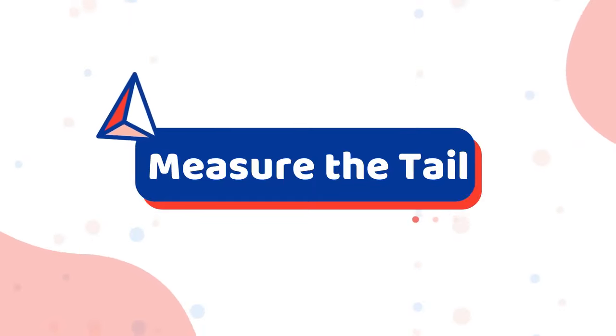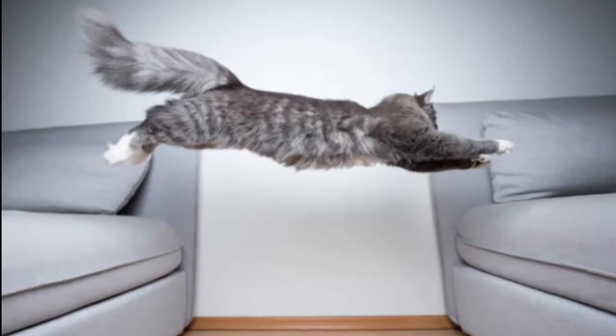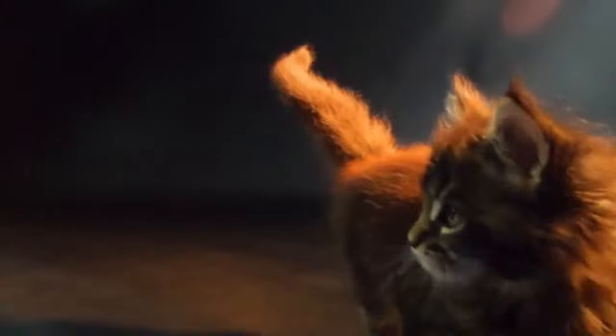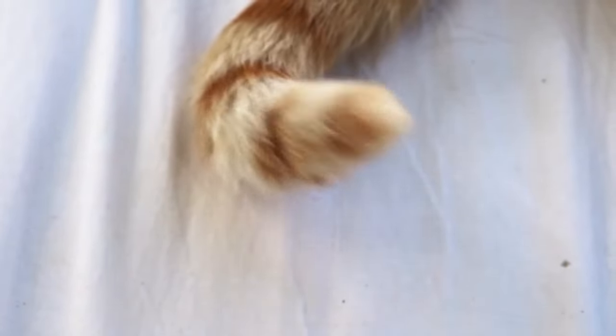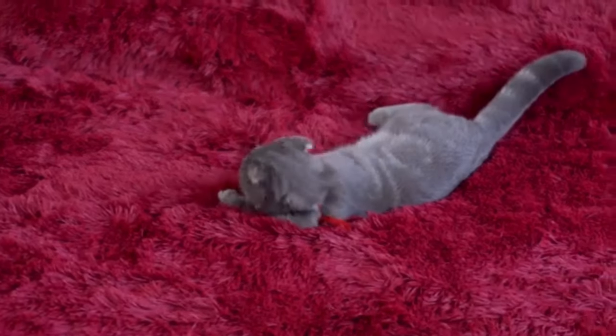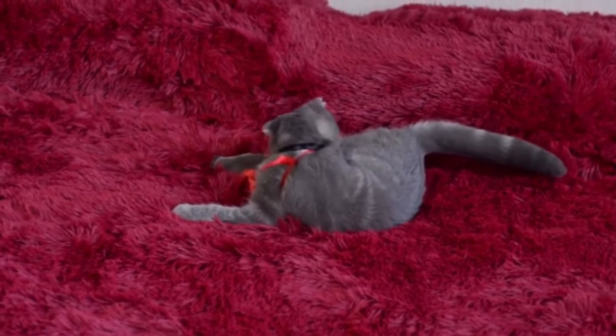Number 1: Measure the tail. Maine Coons have some seriously bushy tails that can reach impressive lengths of up to 16 inches. They're full and bushy, similar to a raccoon's tail. If your cat's tail isn't thick and bushy with fluffy fur, then it's probably a mixed breed. Likewise, if your cat has a short tail that doesn't reach at least 10 inches or more, then it's probably not a pure coon.